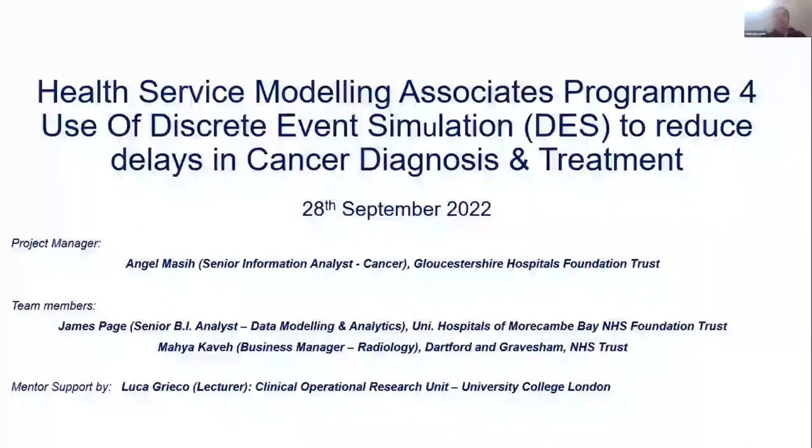Hi, this is Maya. I'm a Service Improvement and Business Manager at Darfur Energy Trust. I'm heavily supported by my team, Jim and Hannah, and our mentor, Luca.